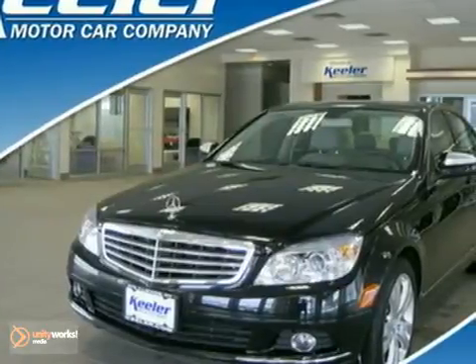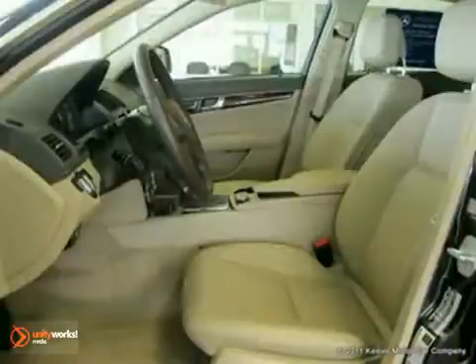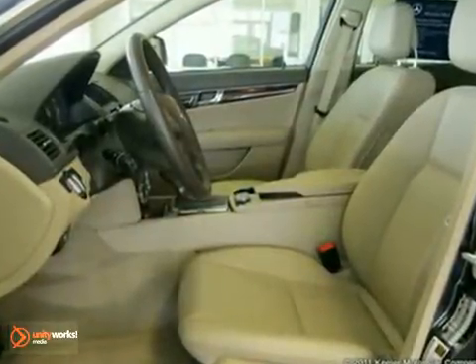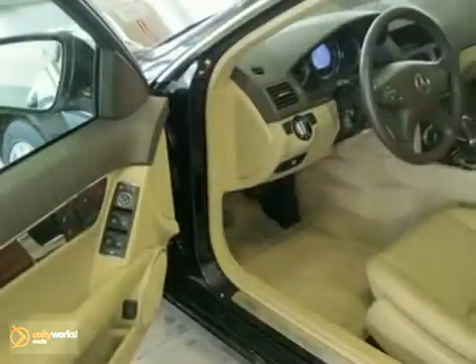It comes with wonderful features like the iPod integration kit, heated front seats, Sirius satellite radio, rain sensor, auto-dimming mirrors, integrated compass and rear-view mirror, and garage door opener, glass sunroof.